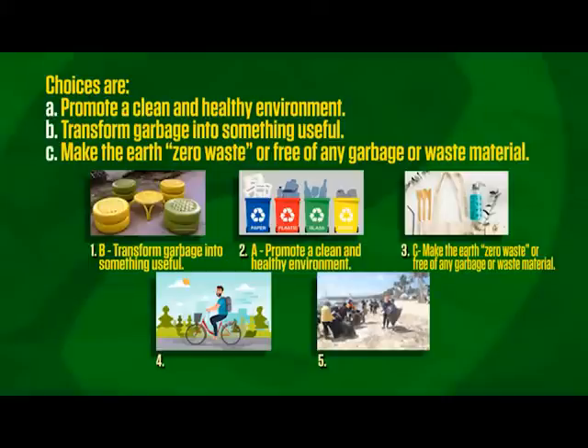Number four: the correct answer is Letter A, promote a clean and healthy environment. And picture number five: the correct answer is Letter A, promote a clean and healthy environment.